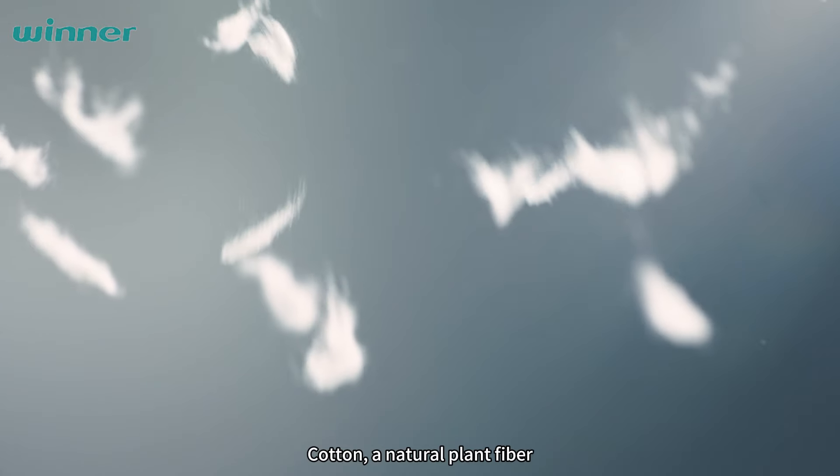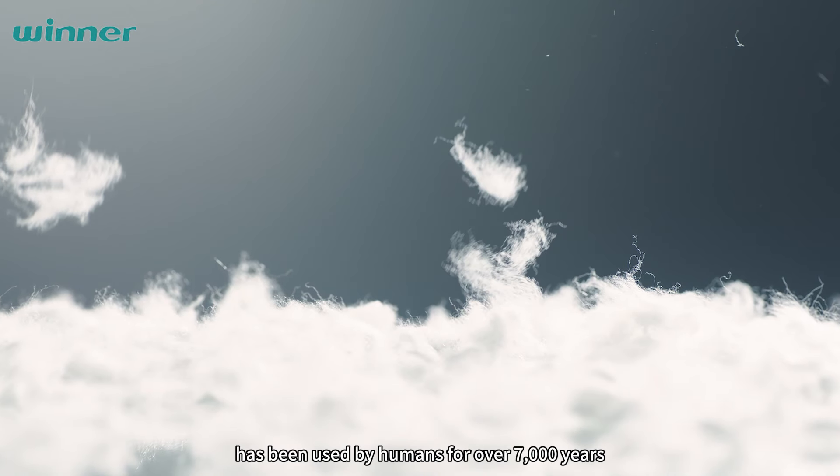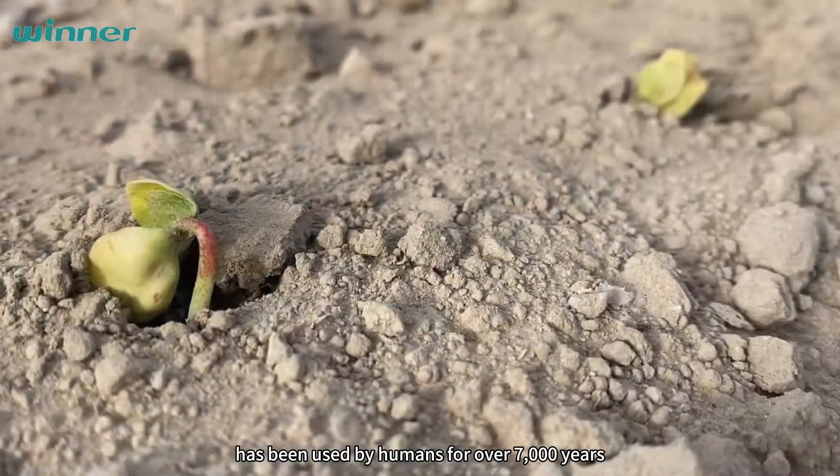Cotton, a natural plant fiber, has been used by humans for over 7,000 years. Growing cotton is a patient process, taking approximately five months from the initial sowing to the plant's full maturity.